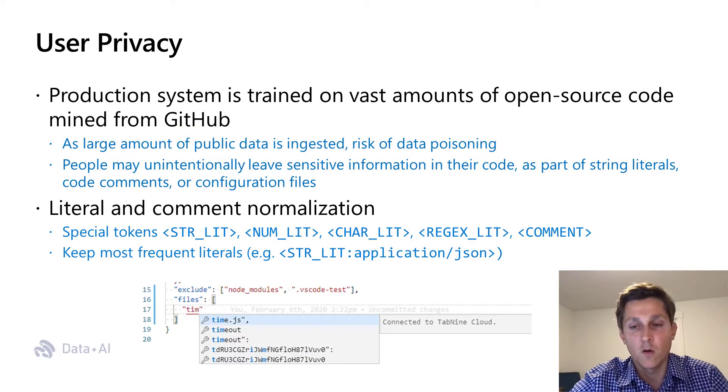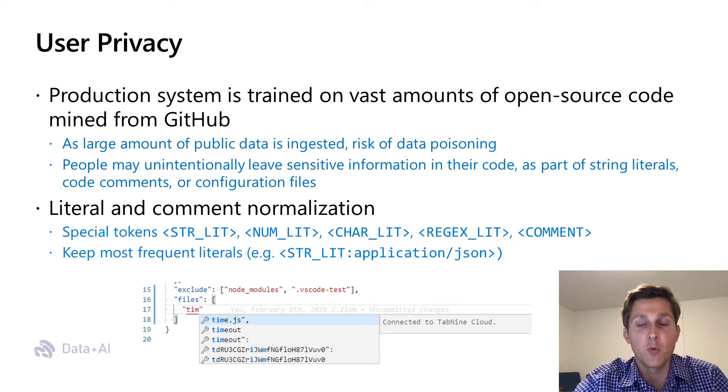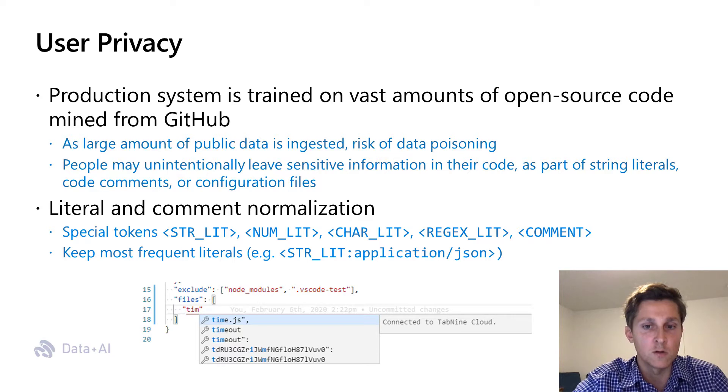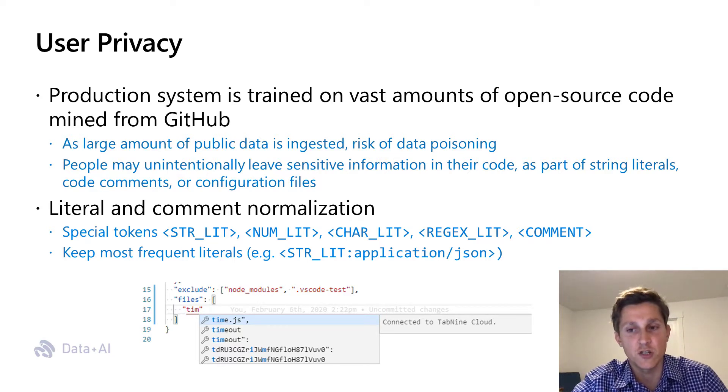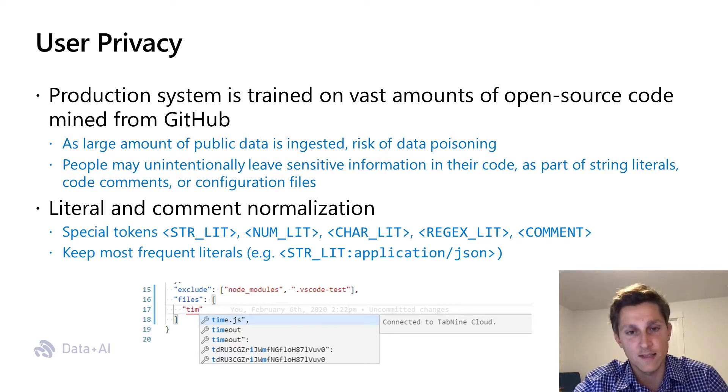Our production system is trained on vast amounts of open source code mined from GitHub. As large amounts of public data are ingested, the risk of data poisoning or people unintentionally leaving sensitive information in their code — as part of string literals or code comments — becomes high. The example at the bottom shows a completion suggestion exposing a fragment of a hash value. To avoid that issue, we apply literal and comment normalization in our code using special tokens like strlite, charlite, and so on.